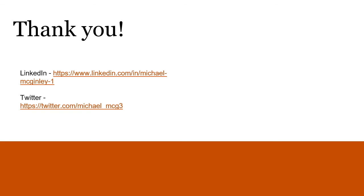Thank you very much for listening, and you can get in touch with me on LinkedIn or Twitter if you have any further questions. Thank you very much.